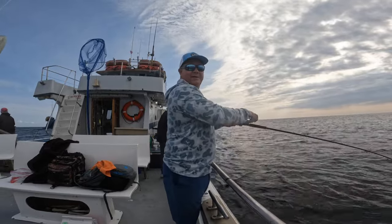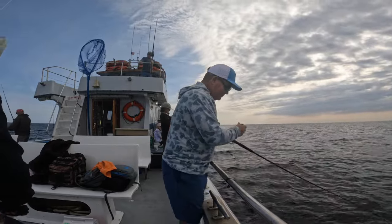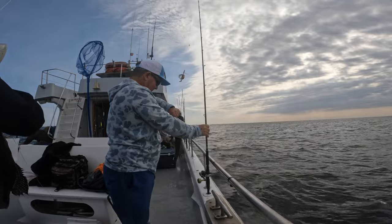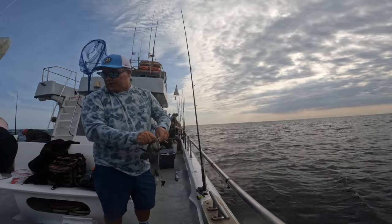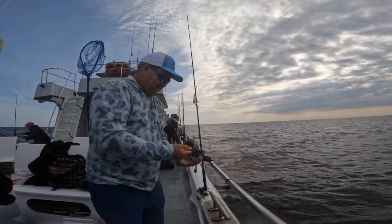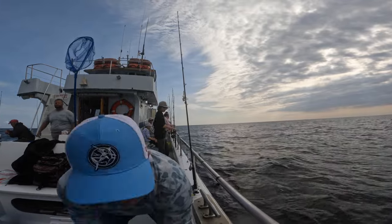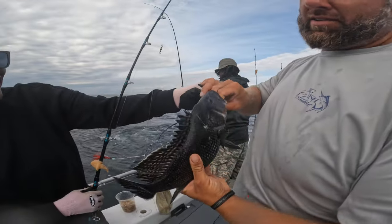I'm sitting there filming Donna catch a good one, and I got bit real good. It might be a nice fish - let's check. Oh, is it nice? Oh, that's a good one. Boom. All right, look here - first keeper in the box. Let me show y'all - look at what Miss Donna's doing. Boom! Donna, you're outfishing the mates, you're outfishing everybody.